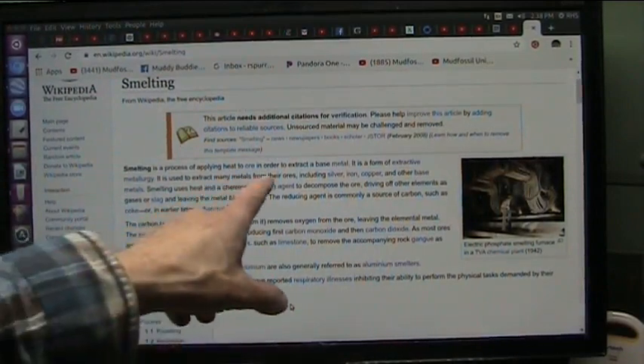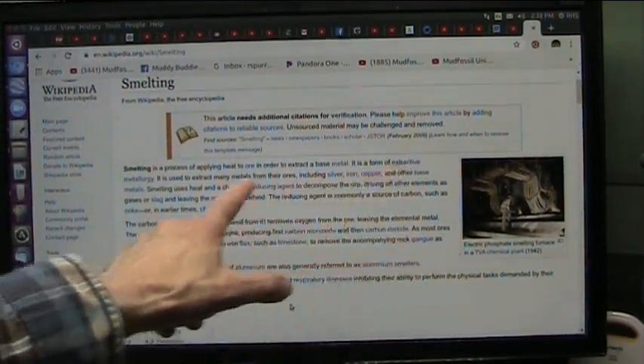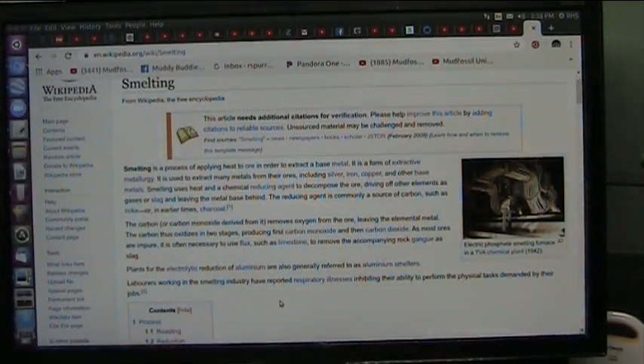Smelting is the process of applying heat through the atmosphere to an ore — which in this case was a fingertip — to extract a base metal, in this case iron. It is a form of extractive metallurgy; that's what my father was — a metallurgist. They do it with silver, iron, copper, and other base metals. In that fingertip you had all those different metals, which is why it had all those different colors or a slightly different crystal look.